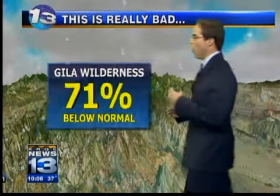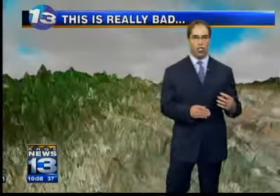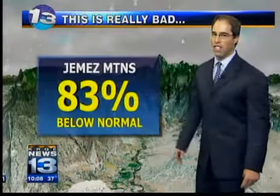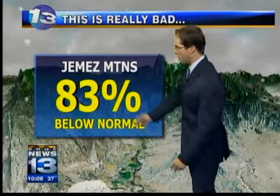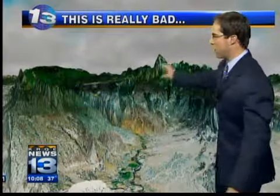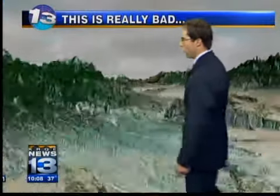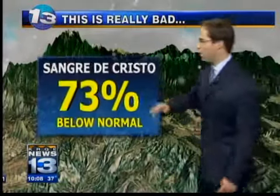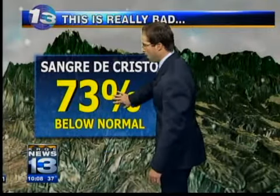As you get up into the Jemez, we're also well below there. You'll notice a trend as we work our way farther to the north — things improve a little bit, but the Jemez is way below, 83% below where we should be for this time of year. Over into the Sangre de Cristo, we're low here as well. We've had a couple of storms but no major storms, so we're 73% below average here.